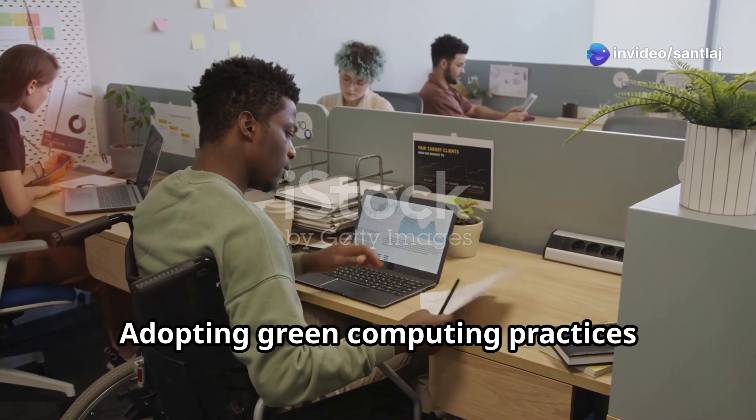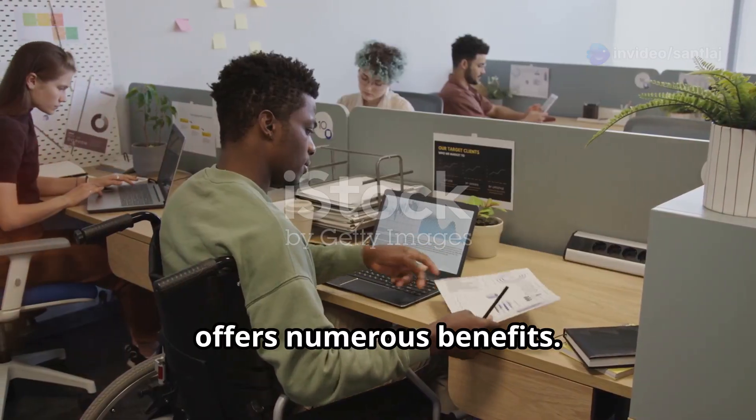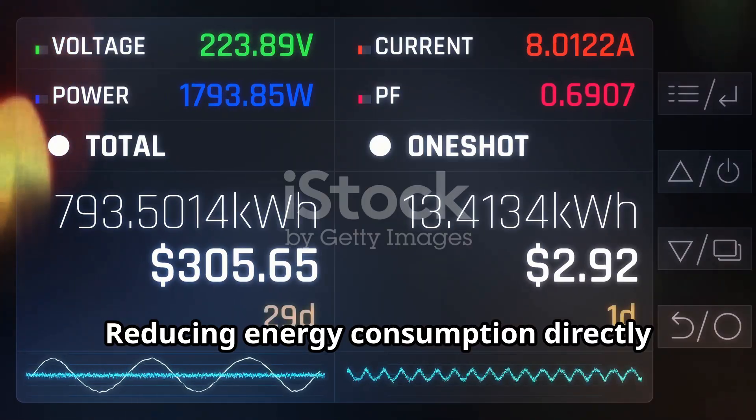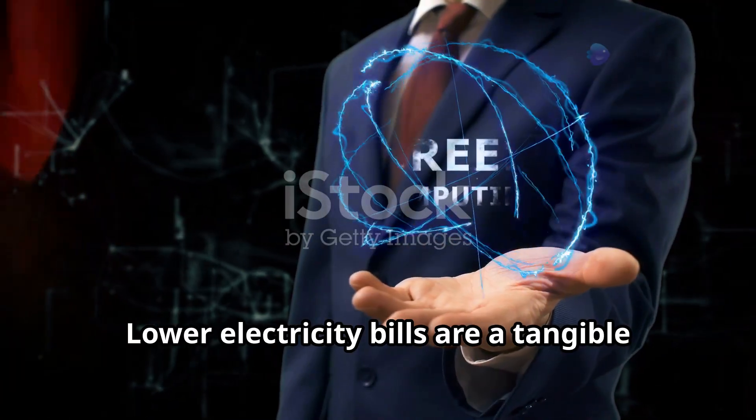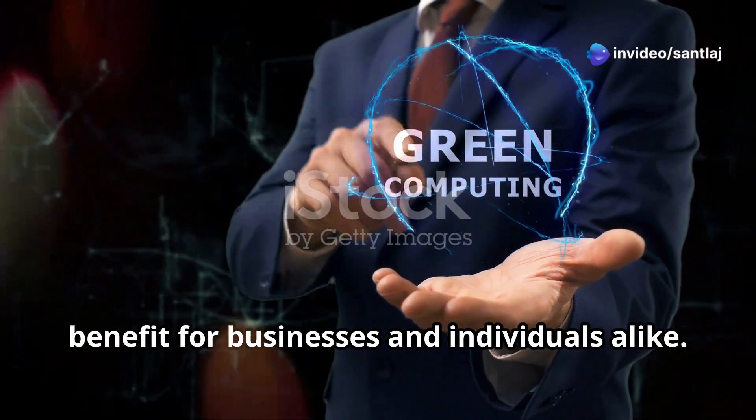Adopting green computing practices offers numerous benefits. Reducing energy consumption directly translates into cost savings, and lower electricity bills are a tangible benefit for businesses and individuals alike.